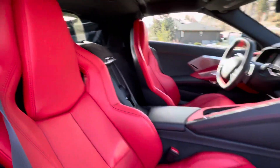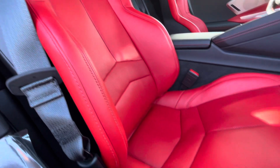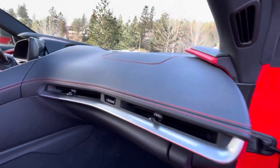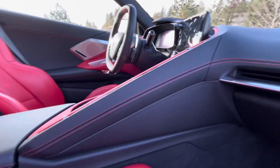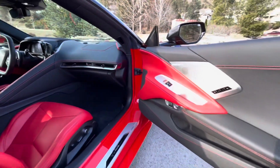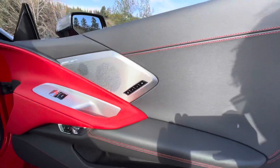Just to give you another angle of these real nice GT leather seats — they go real nice with the jet black with the red trim dash. You do have seat memory over on the passenger side as well.